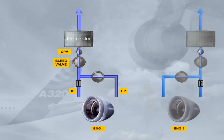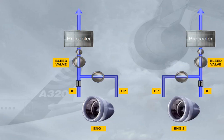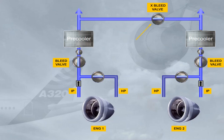Engine 2 has an identical bleed system. Both systems are connected by a cross-bleed duct, and a cross-bleed valve permits their interconnection or isolation.